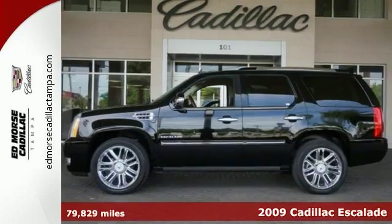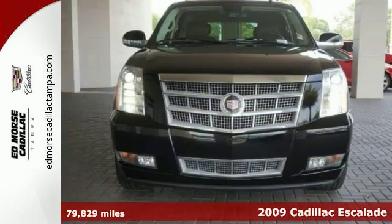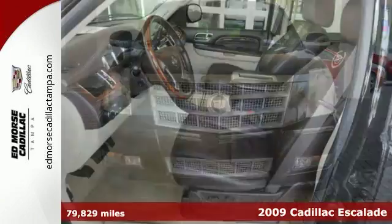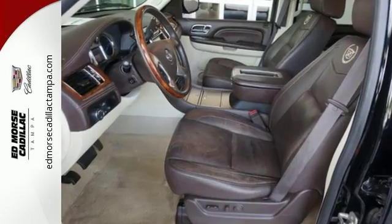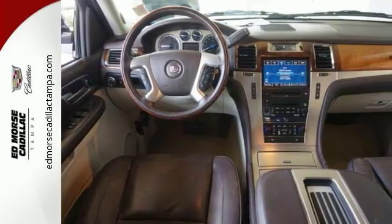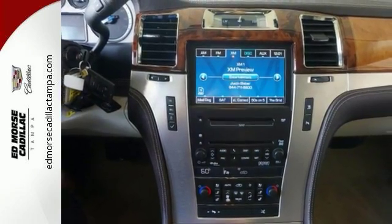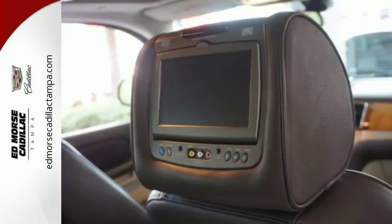It's a 2009 Cadillac Escalade. It comes standard with a tire pressure monitor, xenon headlamps, dual front airbags, side airbags, four-wheel anti-lock brakes, and traction control. With its powerful engine, spacious interior, and luxury appointments, this Escalade is a force to be reckoned with.